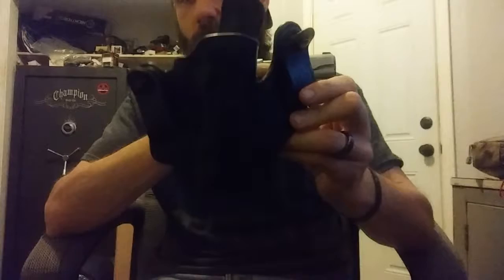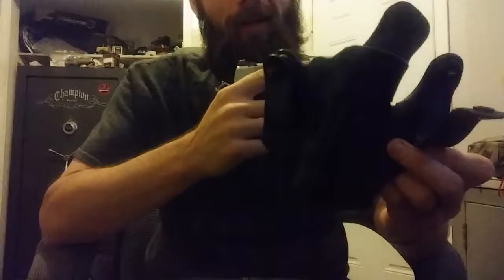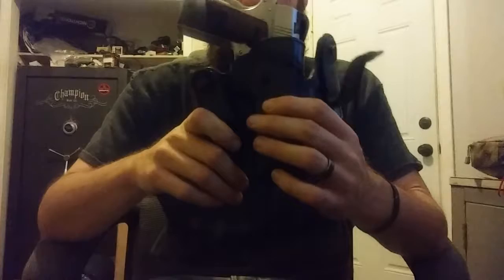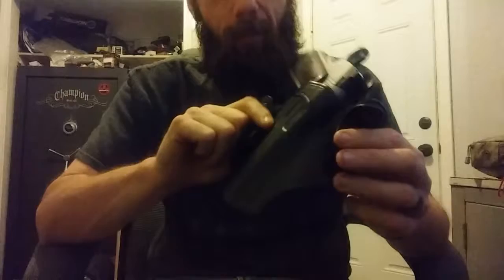I carry it in a DeSantis holster - I believe it's called the Mad Max or something like that. It's basically a clone of a Versamax 2, just a cheaper version at about 60-70 dollars versus the Versamax at 140 with a six-to-eight month wait. It's a great, comfortable holster that rides well. I use a SOE Cobra belt for my everyday carry - a nice, firm, stiff belt. It hides this all-steel gun very well; you barely even know it's there.